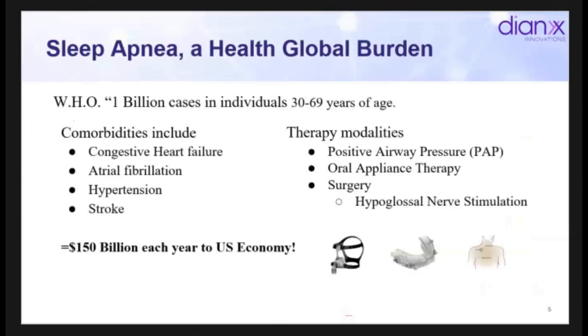Sleep apnea is actually quite a problem. The World Health Organization estimates close to 1 billion cases of sleep apnea between the ages of 30 and 69 — it's a big problem globally. Comorbidities include congestive heart failure, atrial fibrillation, hypertension, and stroke. If you're a cardiologist and these issues come up, it's something you certainly want to get fixed. The cost to the U.S. economy each year is around $150 billion.